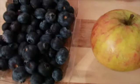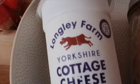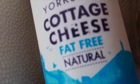In my fruit salad I like to add a banana, an apple, blueberries and strawberries, and of course cottage cheese — which needs to be fat-free if you're on Slimming World — and some cinnamon.